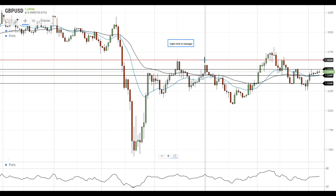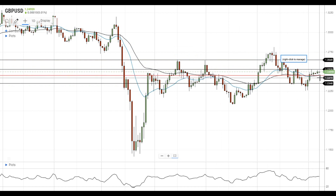On the support side, the nearest support level is still located at the 50 EMA at 1.2450. A move below this level will signal a return of the local downside trend.